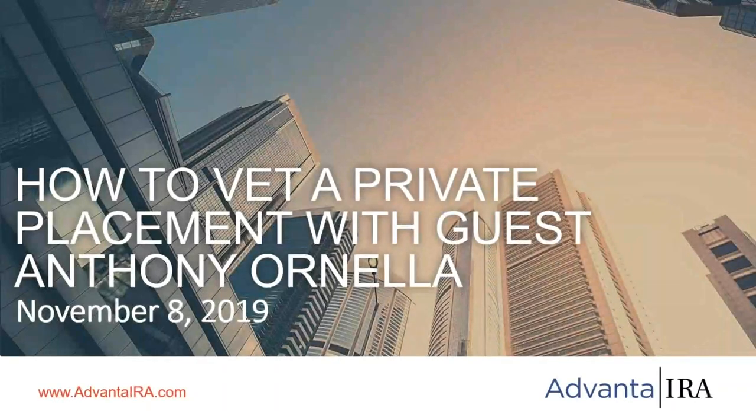Good afternoon and thank you so much for joining us for this webinar on how to vet a private placement with our special guest Anthony Arnella. In just a few minutes I'm going to turn the webinar over to Anthony, but I want to give everybody an idea of how a self-directed IRA works, especially when making investments into things like private placements, and what other investments a self-directed IRA can hold.